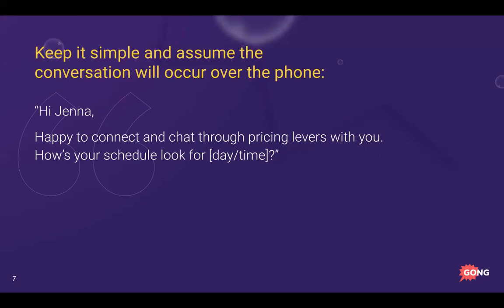Once they've made any ask on terms or price, here's how I respond: 'Hi Jenna, happy to connect and chat through pricing levers with you — how's your schedule look for a day and time?' Light, neutral tone. You're simply assuming the negotiation will happen over phone — it's not even a question.